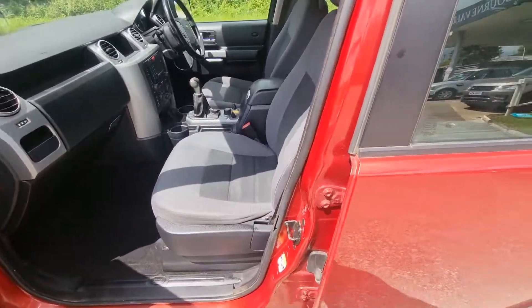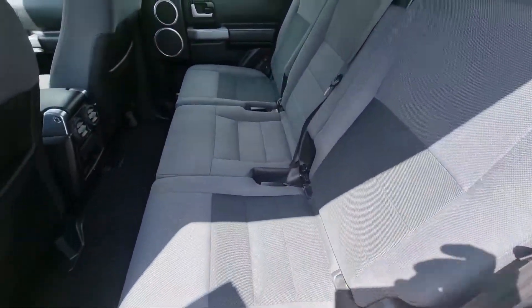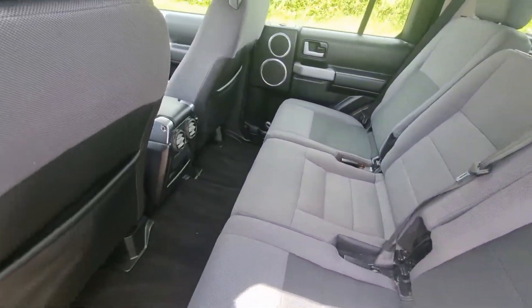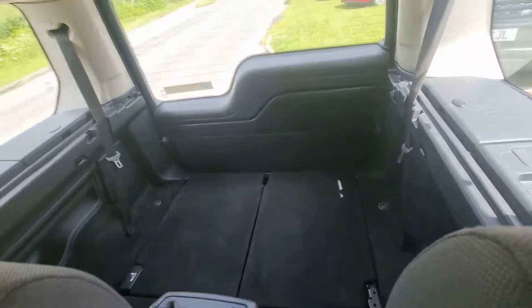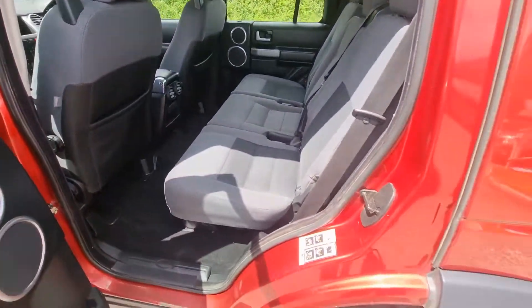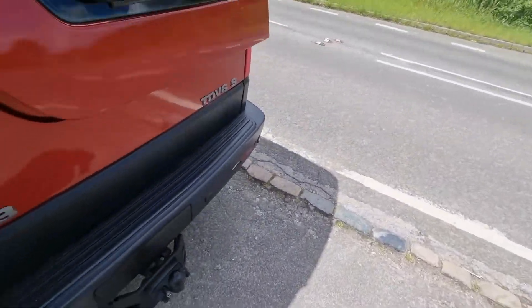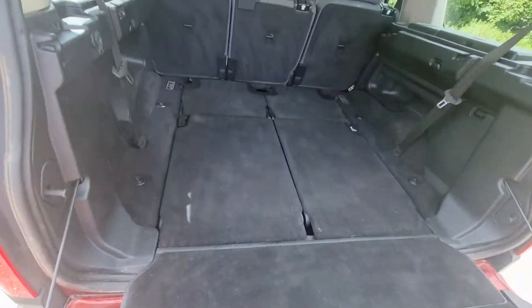It's a seven-seater. The seats are folded down at the moment. I don't think the back seats have ever been sat in. They're in the back — seven seats, but the back seats are down. You can have one up, so it's a six-seater, or none up, so it's a five-seater.